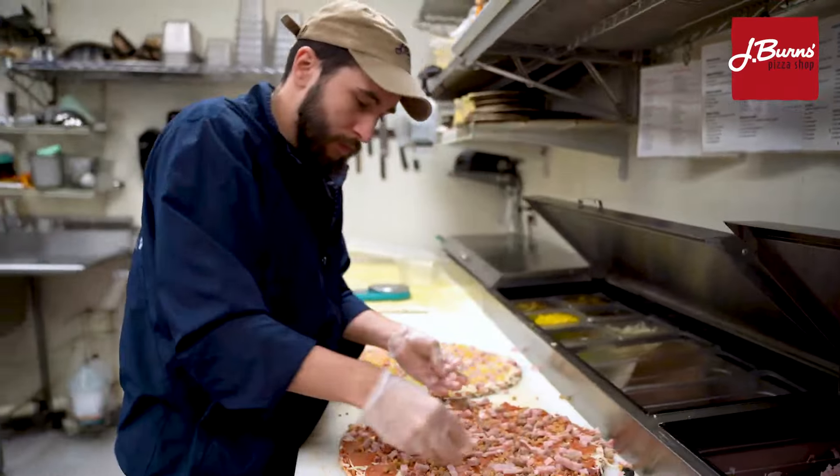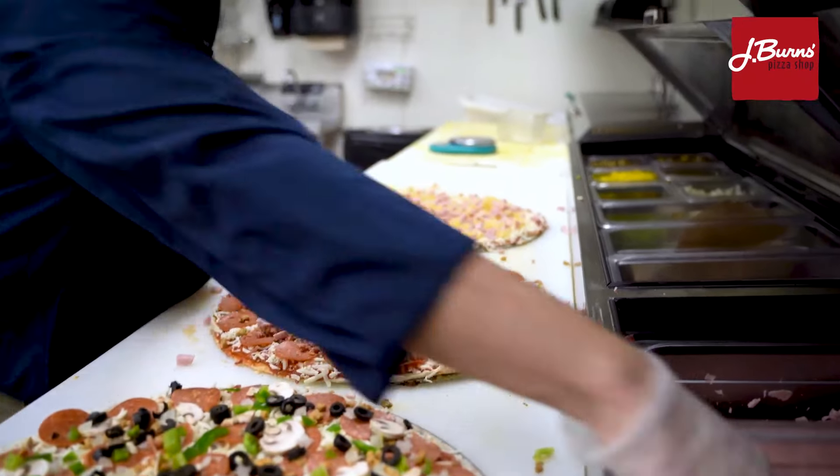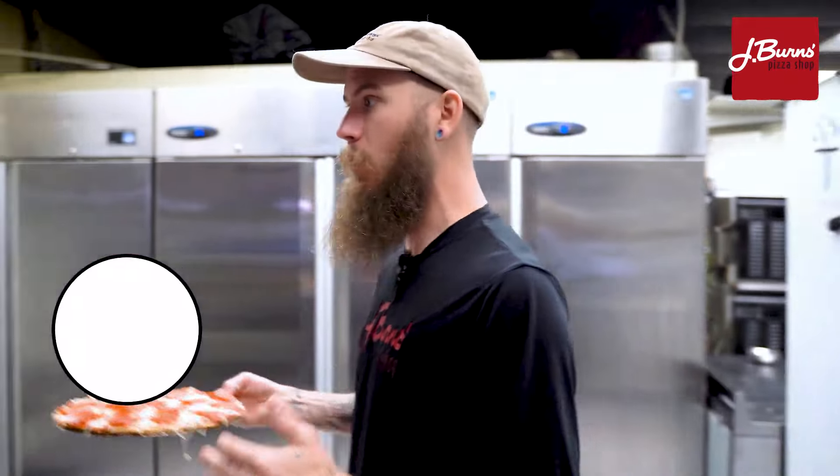Over here is where we make our regular pizzas. Nate's making a meatzilla pizza. We also got our deluxe there and a Hawaiian pizza. And yes, pineapple goes on pizza for all you naysayers. And if you haven't given it a try, I highly recommend you guys try our chicken club pizza.